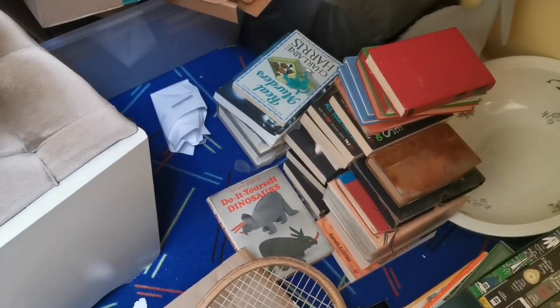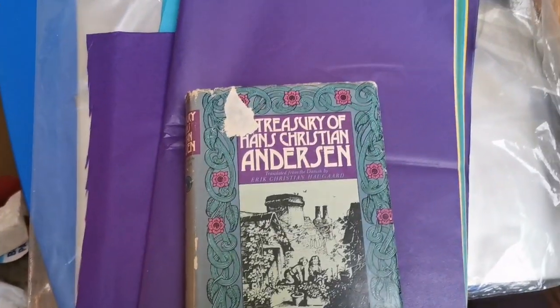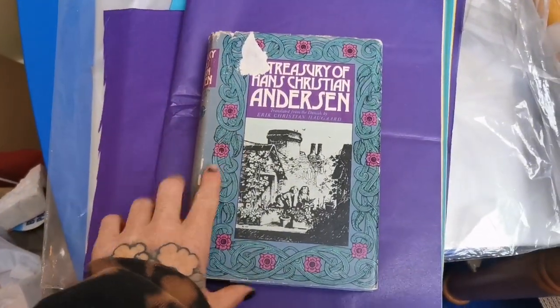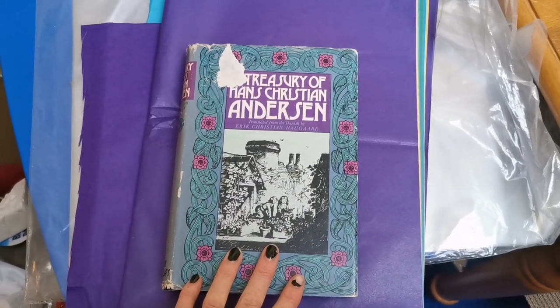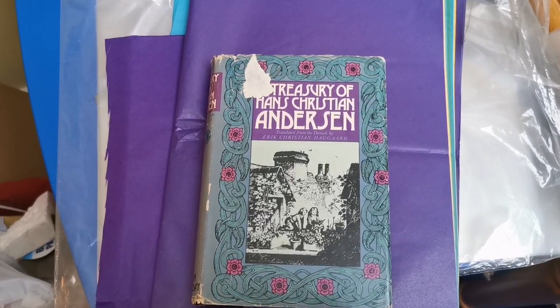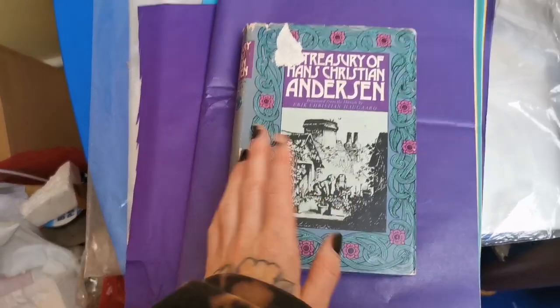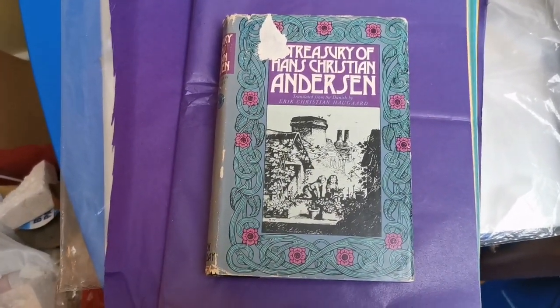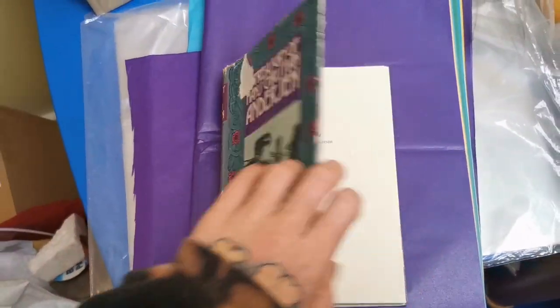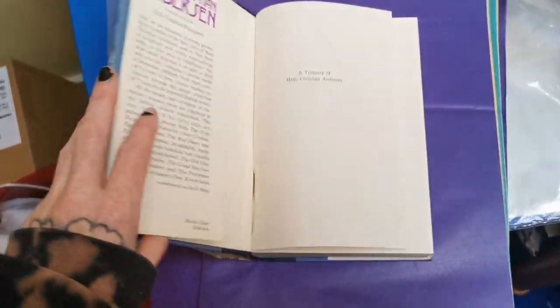I've also sold this book — this Treasury of Hans Christian Andersen — which was really pretty. But what happened was that pesky DIY dinosaurs book had something sticky on the back of it and it stuck to this. I tried to delicately peel it off, obviously that didn't work, so now the front is damaged. I messaged the buyer and offered £3 off or a full refund. Thankfully they took the £3 off, so this ended up being £7 plus shipping. It's a shame because it's so beautiful, but it'll still read nicely and it's got the hardback — it's one of those things that happens.